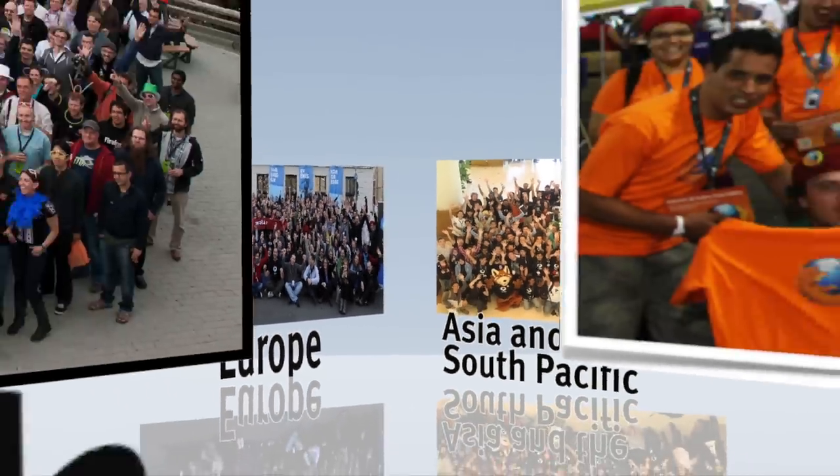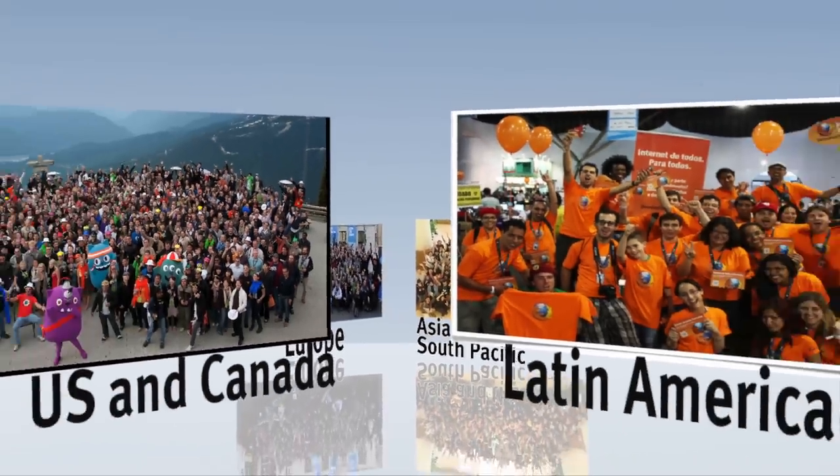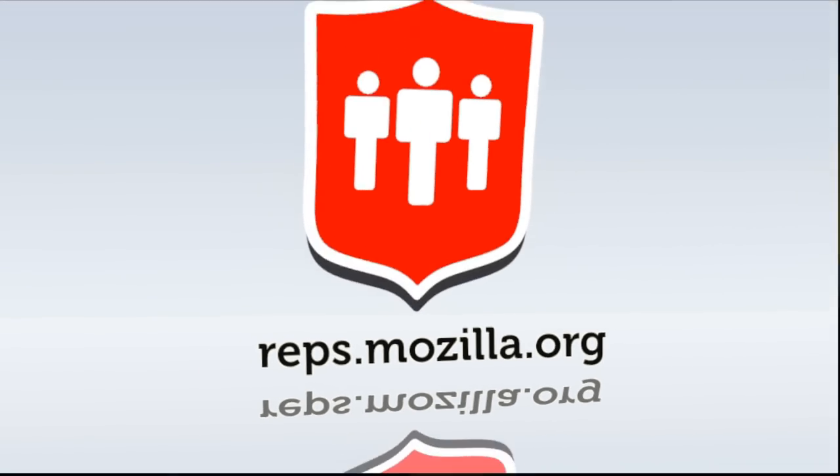If you still want to represent Mozilla in your region but are not a student, we encourage you to apply for the Mozilla Reps program. To learn more about what it takes to be a Mozilla rep, go to reps.mozilla.org.